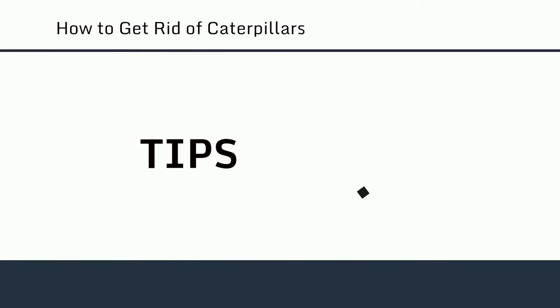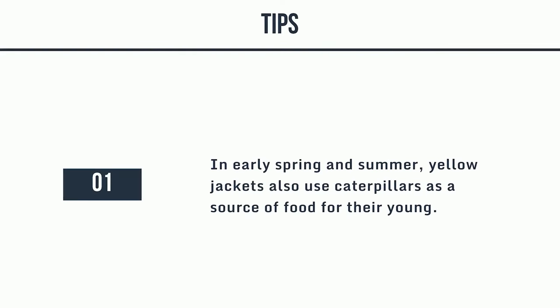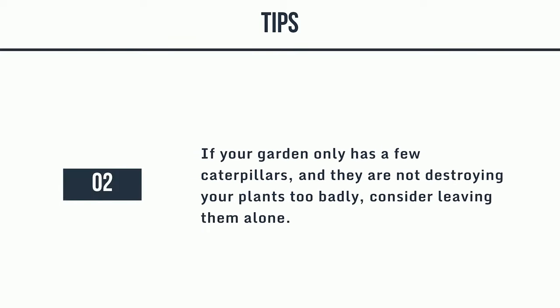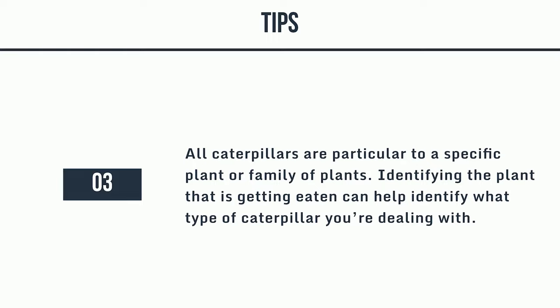Tips: 1. In early spring and summer, yellow jackets also use caterpillars as a source of food for their young. 2. If your garden only has a few caterpillars and they are not destroying your plants too badly, consider leaving them alone. 3. All caterpillars are particular to a specific plant or family of plants. 4. Identifying the plant that is getting eaten can help identify what type of caterpillar you're dealing with.